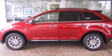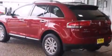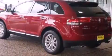Side curtain airbags, an auto dimming rear view mirror, front and rear reading lights, an anti-lock braking system, a power rear lift tailgate, and leather seats that provide great support and create an overall luxurious feel.